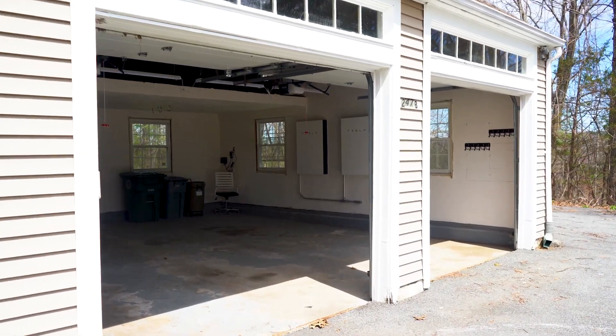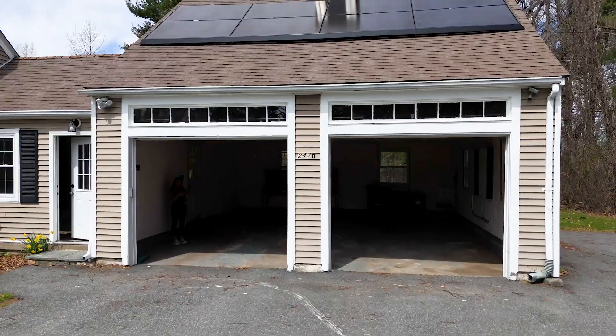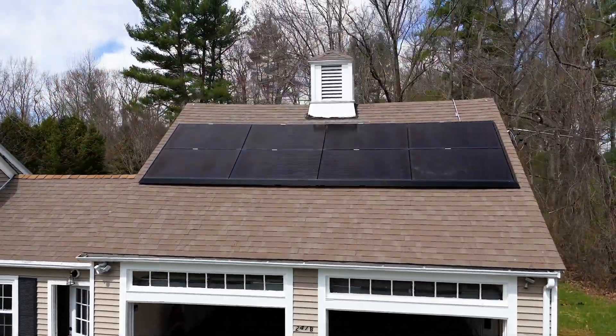Two important features not to miss are the two-car garage and the recently installed and paid-for solar panels that will completely erase your electricity bill.